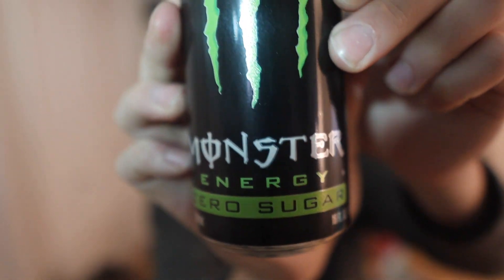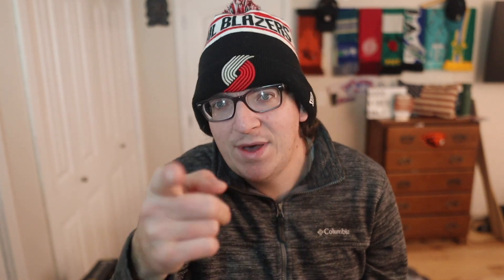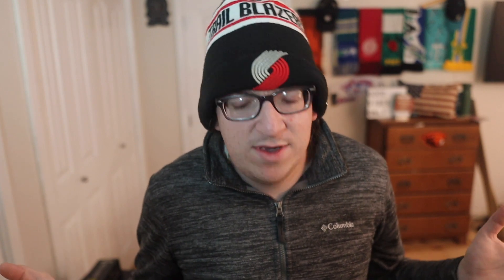It looks just like regular Monster but it's zero sugar, so that's interesting. I was thinking this one is just going to replace Monster Ultra Zero Sugar, because you know they got the white one that's zero sugar, and they got that blue one — I think it's called Absolute Zero — so now there are three Monsters that are sugar free. Like, aren't they all basically the same Monster? Are they using different sweeteners? You know, like diet Coke and Coke Zero.